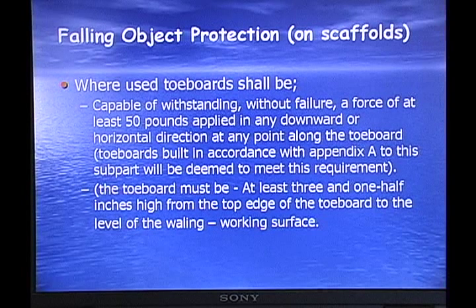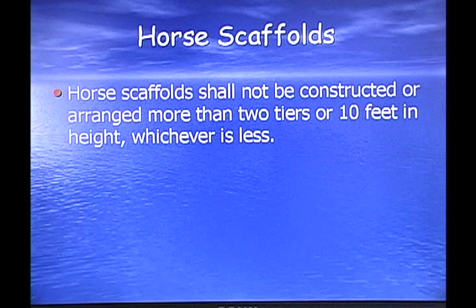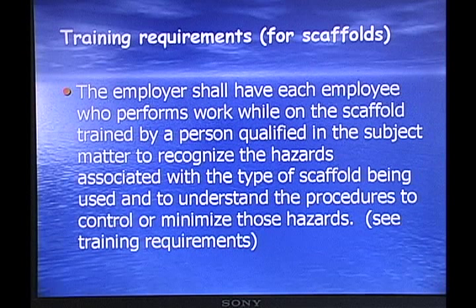Falling object protection off of scaffolding: toe boards shall be capable of withstanding, without failure, a force of at least 50 pounds applied in any downward or horizontal direction at any point along the toe board. Horse scaffolding shall not be constructed or arranged in more than two tiers or more than 10 feet in height — you're not supposed to stack horses on top of one another. Training requirements: the employer shall have each employee who performs work on a scaffold trained by a person qualified to recognize the hazards associated with the type of scaffold being used and to understand procedures to control or minimize those hazards. If anything goes wrong and you haven't trained them, you can be subject to a lawsuit and fined.